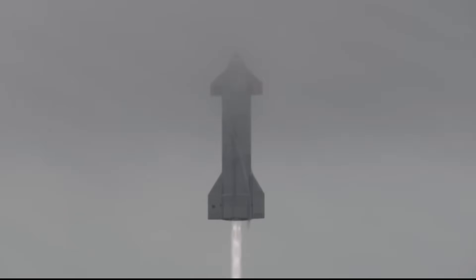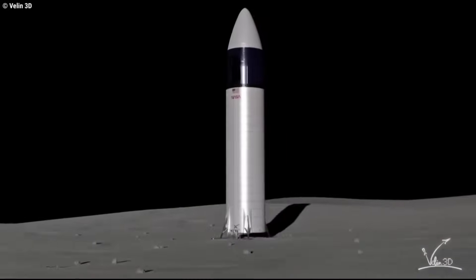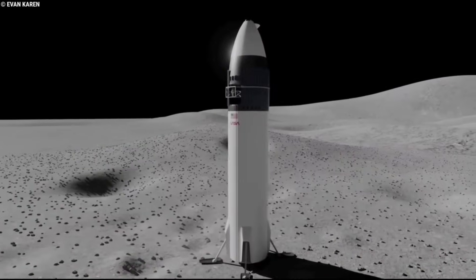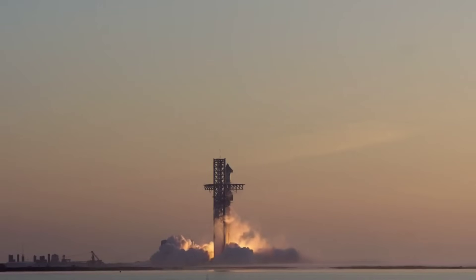NASA's contract requires one unpiloted lunar test flight before astronauts will make a landing attempt. Artemis managers continue to officially target late 2025 for the first lunar landing with astronauts on board, but that's not remotely feasible given SpaceX's pace in developing the Starship system.